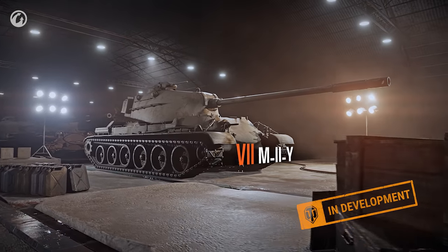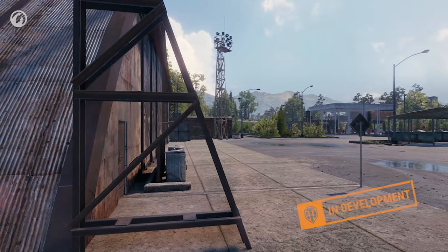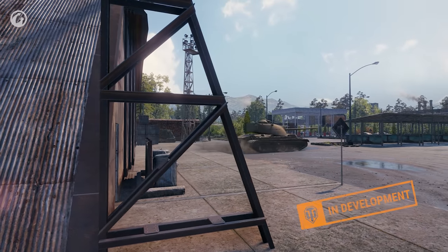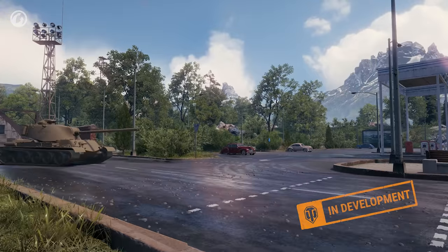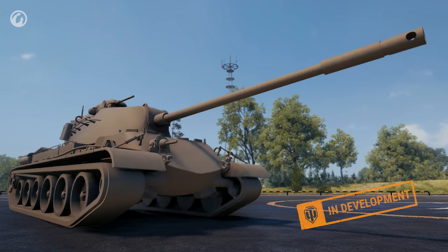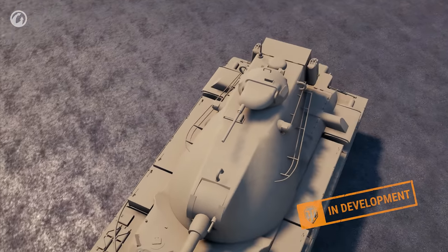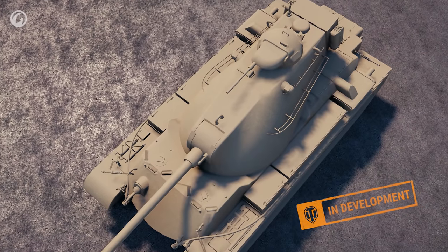The M2Y awaits you at Tier VII—the first tank in the branch with the new reserve tracks mechanic. It's similar to the M48 in appearance, but incorporates many original design ideas. An unusual crew placement meant the front of the turret could be narrowed, thus improving its protection.